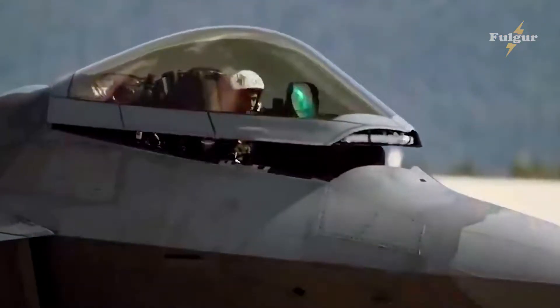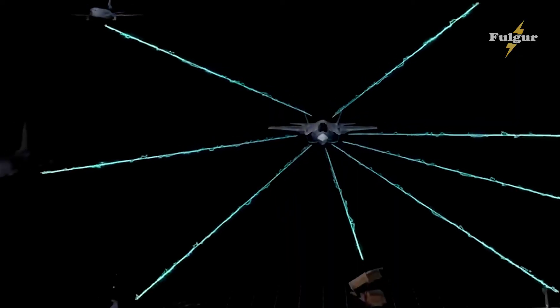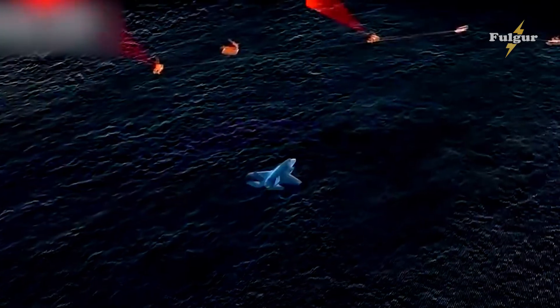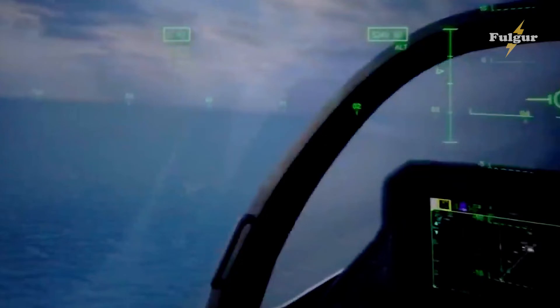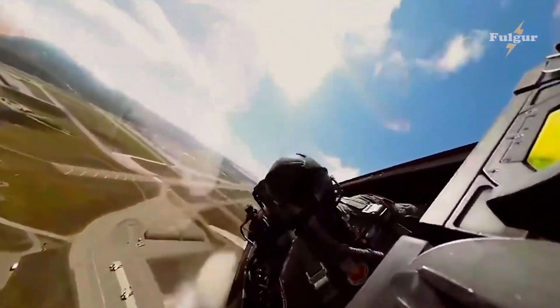And let's not forget about the state-of-the-art cockpit. The F-35 Replacement's high-tech cockpit is designed for maximum comfort and efficiency, with a comprehensive suite of electronic systems that provide pilots with all the information they need to complete any mission.